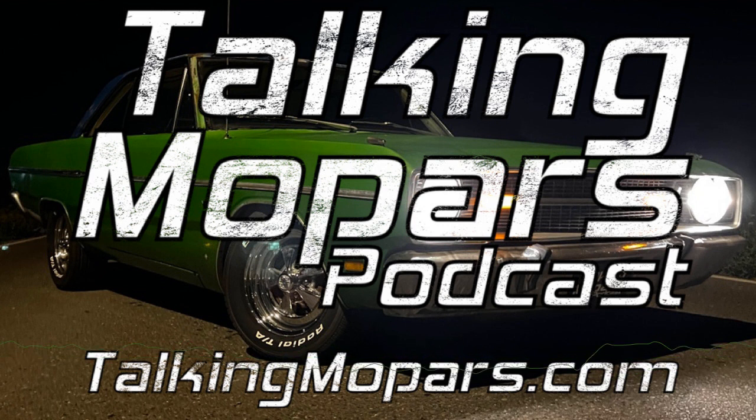What do you think? Let me know. Email me at chris@talkingmopars.com — let me know if you would buy this car. I will post pictures of it on social media later. But if you're listening to this podcast, you've probably already seen it posted on the Mopar Hunter, but we're going to post it again anyway.